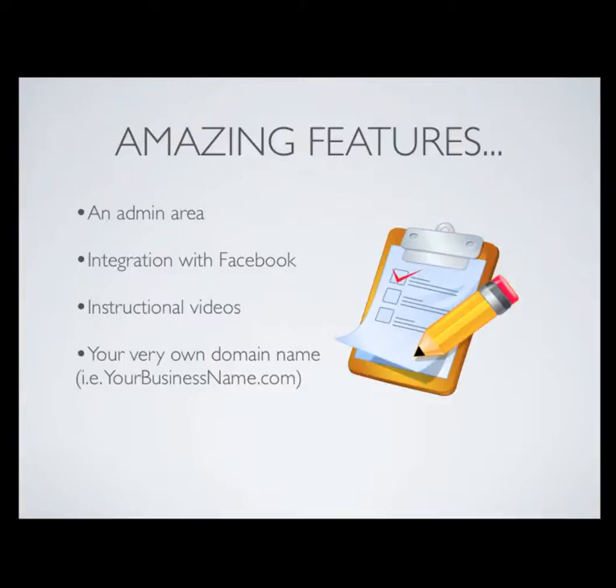The other thing we're going to do is integrate the website with Facebook. So if you post some pictures or blog posts, we'll have it cross post directly to your Facebook fan page. If you don't have a Facebook fan page, don't worry — we will set one up for you.